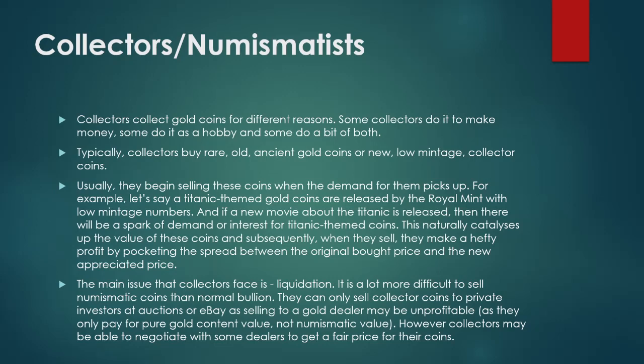Secondly, we have collectors. Collectors collect gold and silver coins for different reasons — some do it to make money, some as a hobby, and some a bit of both. Typically, collectors buy rare, old, or ancient gold and silver coins, or new low-mintage collector coins.